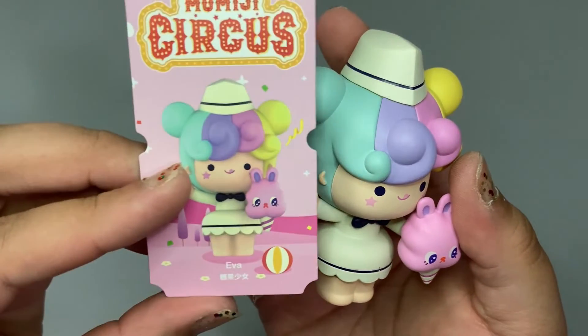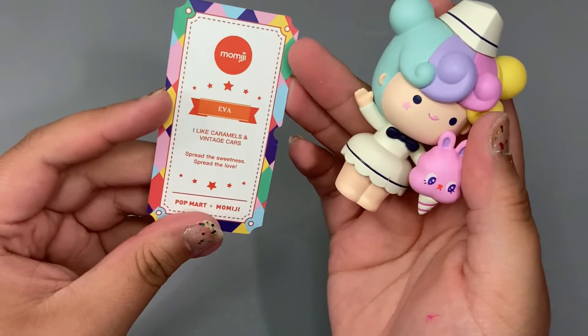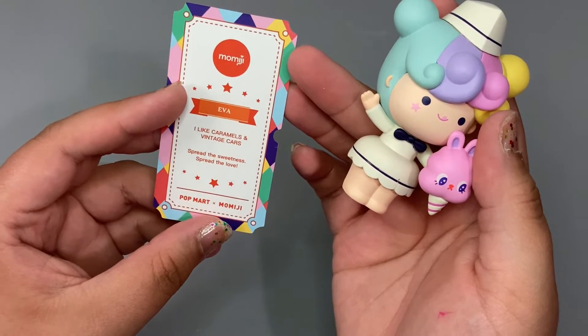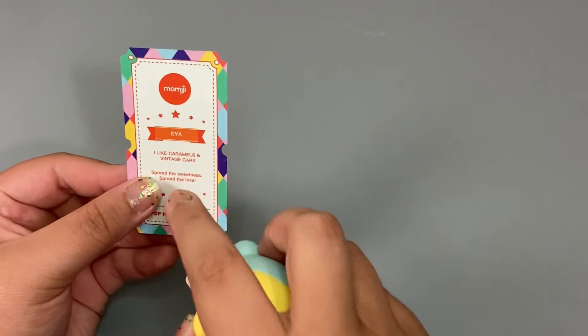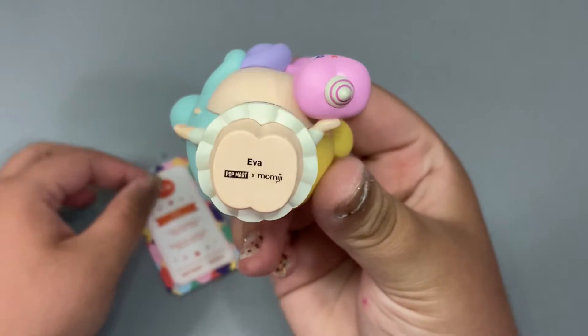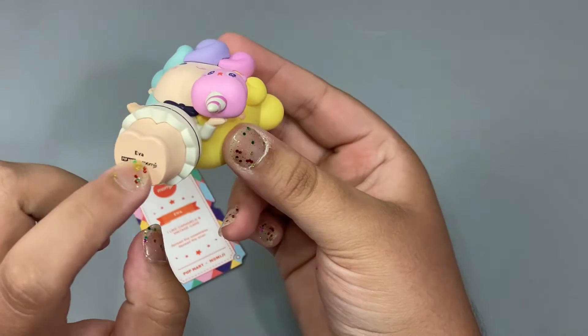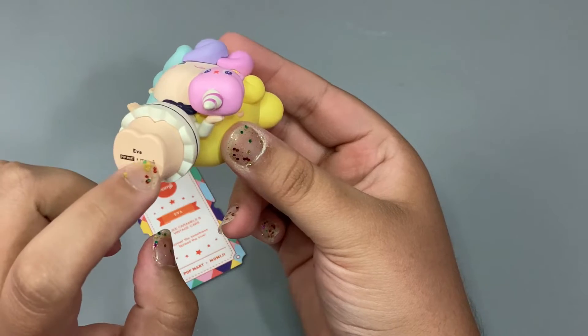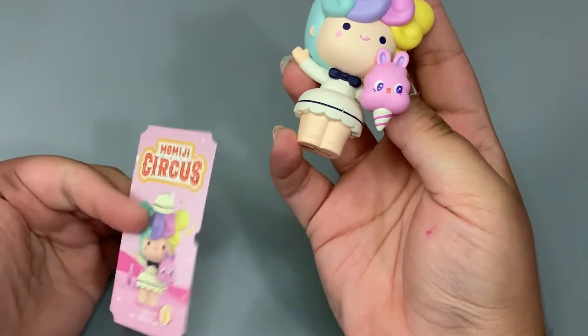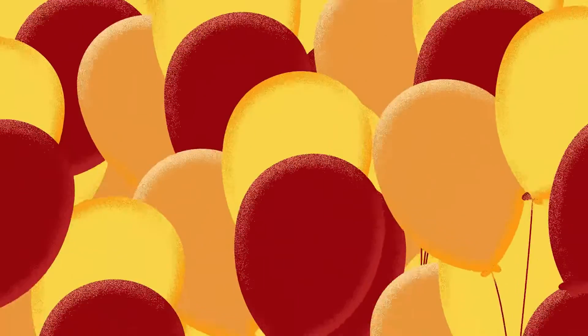It looks like her name is Eva. The back of her card says: 'I like caramels and vintage cars. Spread the sweetness, spread the love.' I am just loving these little things. And I did want to mention — because I forgot on the very first video — the bottom of each character has their little name and the Pop Mart and Momiji collaboration logo right there, just in case you don't keep these, so you'd still be able to know the name of the figure.